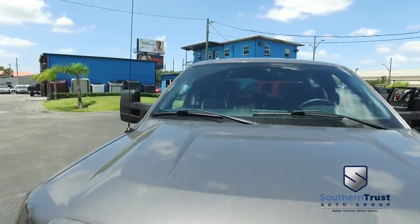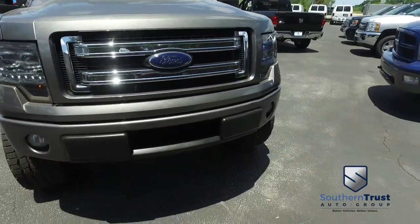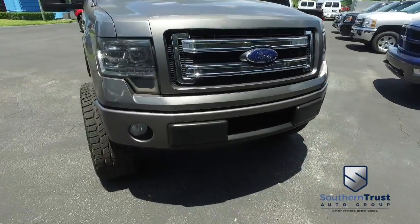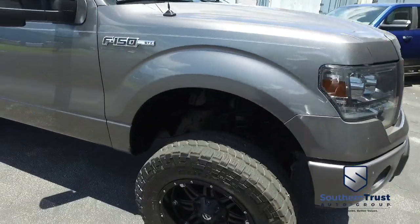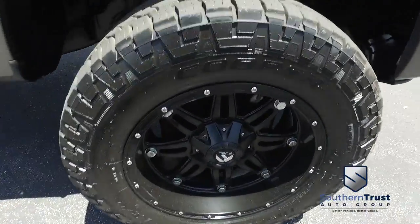Check out the roof, check out the hood, looking good, rolling through your neighborhood. Check out that beautiful grill, fog lamps, hooking you up with a little style. And profile — Southern Trust.